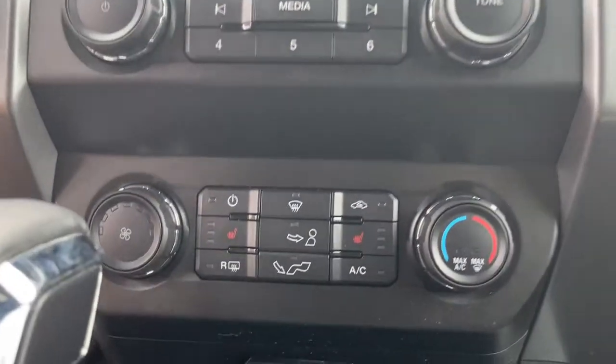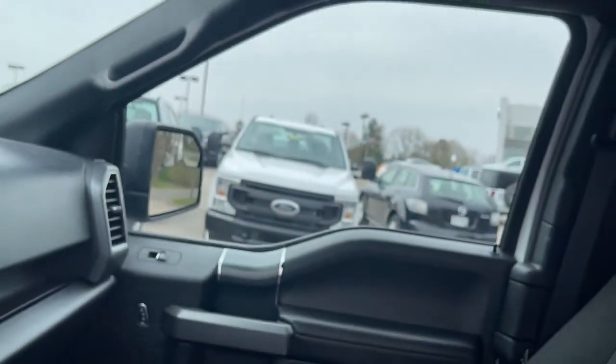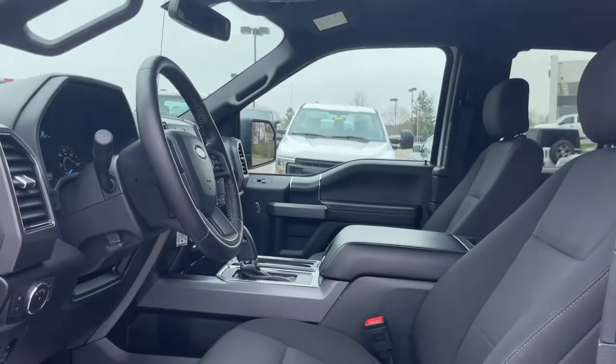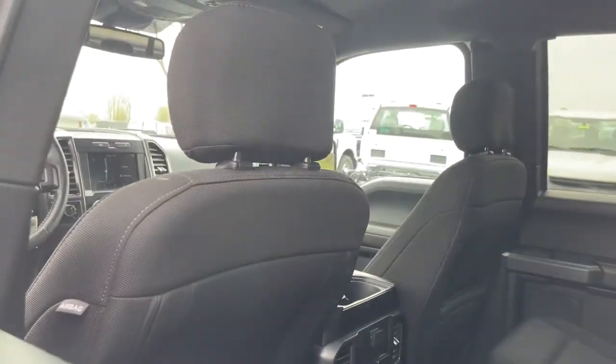The following are some of this vehicle's highlighted options: navigation system, electronic stability control, automatic headlights, power windows, four-wheel disc brakes, and power steering.